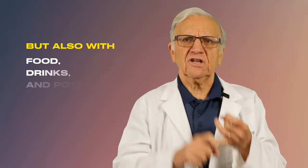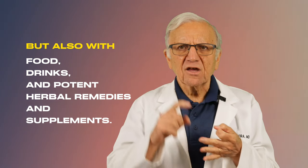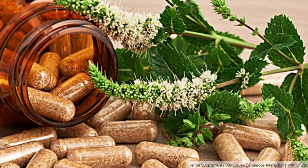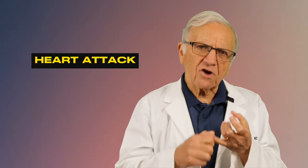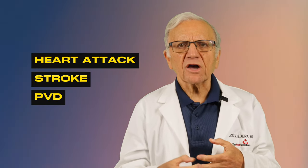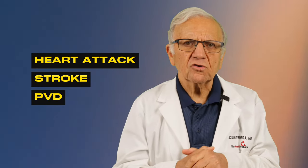Drugs can interact not just with each other, but also with food, drinks, and potential herbal remedies and supplements. As you know, statins have been around for more than 30 years and are prescribed to lower the risk of a heart attack, strokes, and peripheral vascular disease — blockage in the arteries going to your legs.